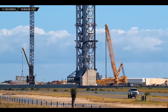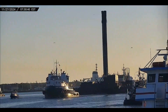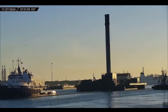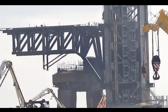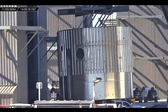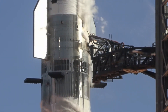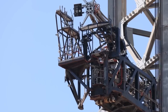Despite the setback, all was not lost. The tank section managed to stay afloat, allowing SpaceX to salvage valuable parts. The recovery team spent days stripping the floating debris, retrieving everything from heat tiles to composite overwrapped pressure vessels — COPVs. Imagine a literal bag filled with the protective armor that endured the fiery descent.